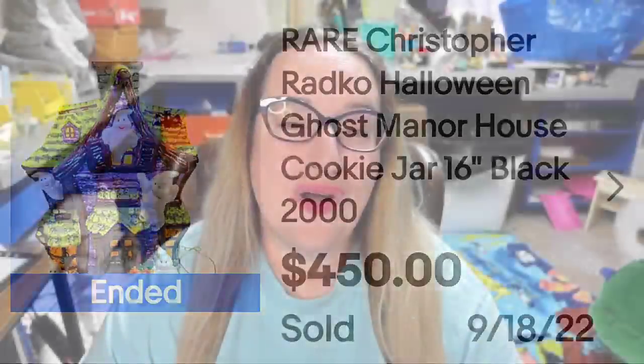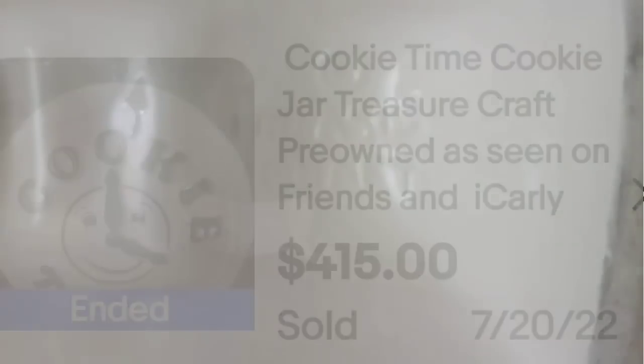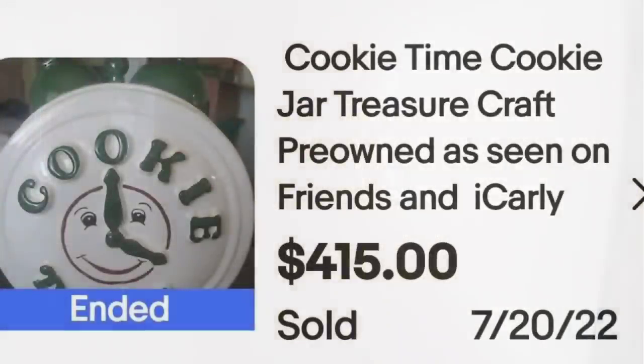Up next is a cookie jar that is not really nostalgic for me, but my 20-year-old used to watch iCarly all the time, and this is a cookie jar seen on that show. This is a Cookie Time cookie jar by Treasure Craft, pre-owned, listed as seen on Friends and iCarly. It sold for $415. As you can see, it did have a defect, and on the bottom it is clearly marked Treasure Craft — a great sale at $415 for a cookie jar that had damage.